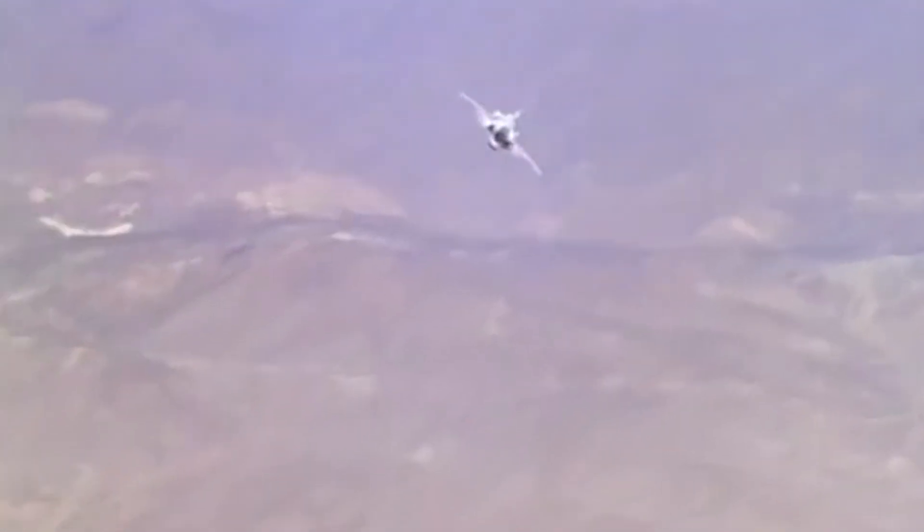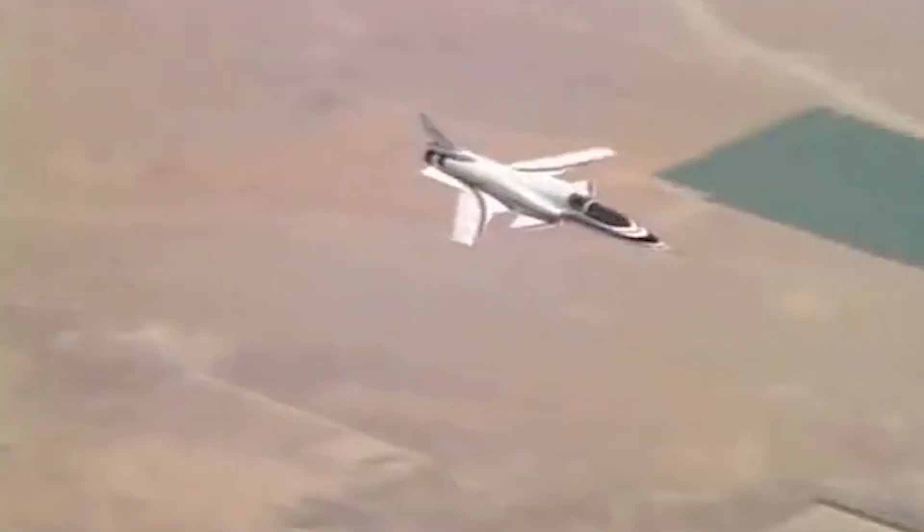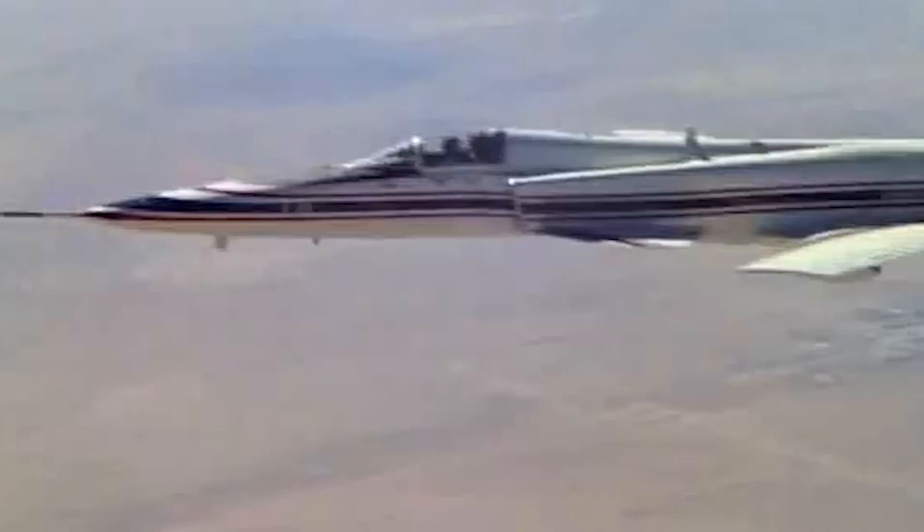The X-29's maneuverability and control proved to be highly impressive, outperforming the computational model's predictions. Pilots noted that at 45 degrees it maintained excellent control characteristics, and even at 67 degrees it still retained some controllability.